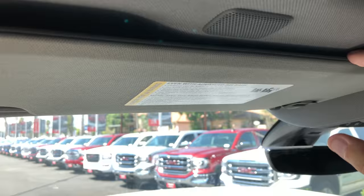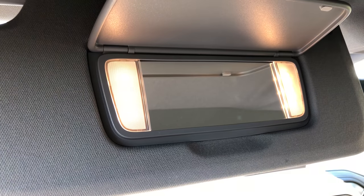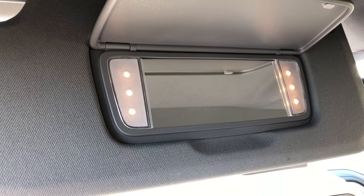Moving on to the interior of the Sierra Denali Ultimate, I'm going to start with the sun visor mirrors. You open up the sun visor mirror and you are greeted by three little LEDs on each side. If you keep the mirror open, these lights softly brighten to provide more illumination on your face as you look at yourself. It's a very classy appearance as these things brighten — it's sort of like what you'd expect from the bathroom in a luxury mansion.